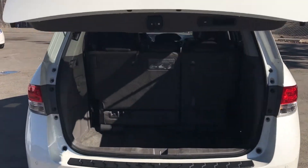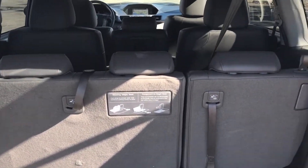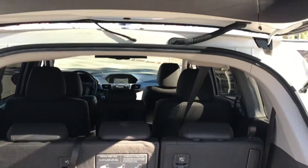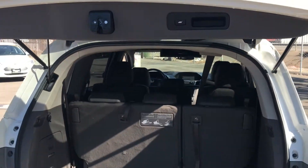Heated Seats, Dual Power Suits, Leather, 8 Passenger Seating, Moon Roof, Privacy Glass, HID Headlamps, Power Slide-in Doors, Rear Spoiler, and Alloy Wheels.